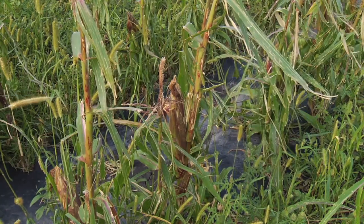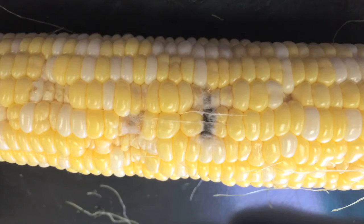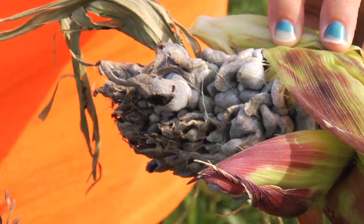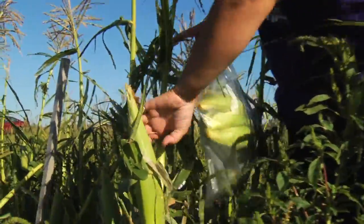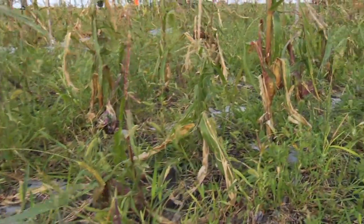Hail damage occurred on July 26th, which damaged most of the ears by bruising them. The hail damage caused the ears to become unmarketable because not all the damage can be healed. On about half of the ears, the damage started to grow mold. The hail may affect harvesting results such as sugar content, weight with and without husks, cob measurements, and fresh yield.